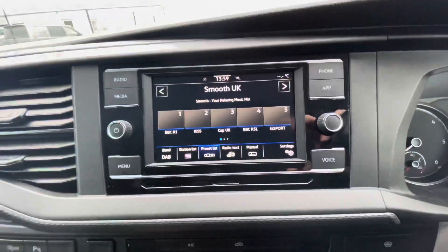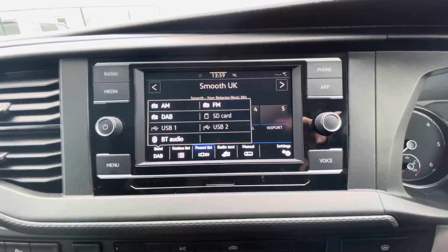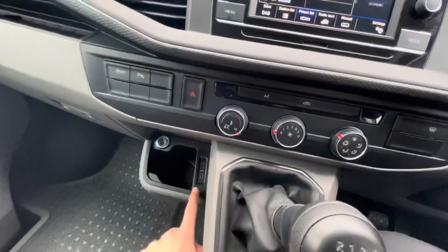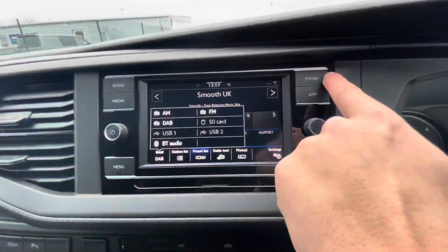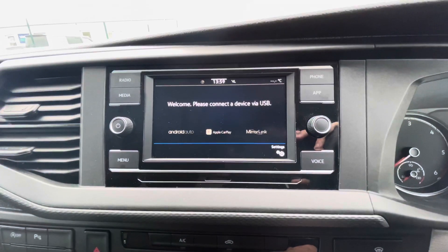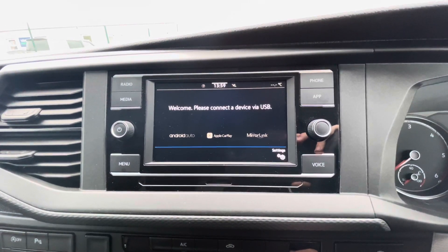Looking at the entertainment system, you can see this vehicle is fitted with full FM, AM and DAB radio functions, your media inputs including SD card and two USB ports, as well as Bluetooth connectivity. This vehicle is also fitted with app connect so you can make use of Android Auto, Apple CarPlay and MirrorLink features on your mobile device.